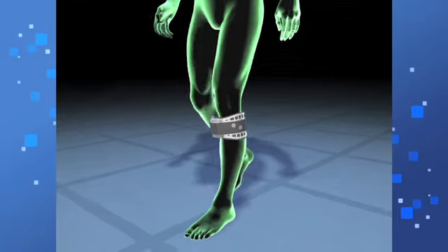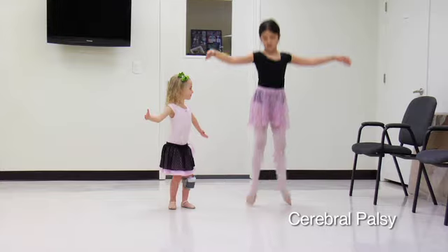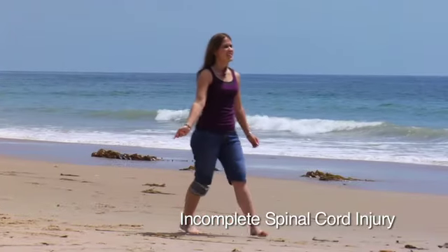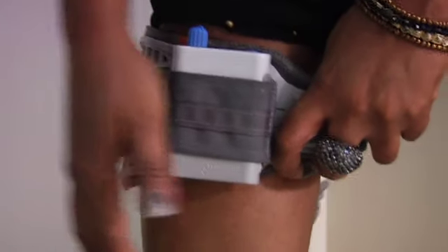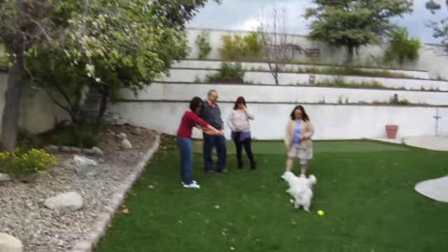As clinical research indicates, WalkAid helps improve walking speed with less fatigue. The WalkAid was cleared by the FDA for the treatment of foot drop due to multiple sclerosis, stroke, cerebral palsy, traumatic brain injury, and incomplete spinal cord injury. Currently, Medicare covers the WalkAid in patients with incomplete spinal cord injury only.